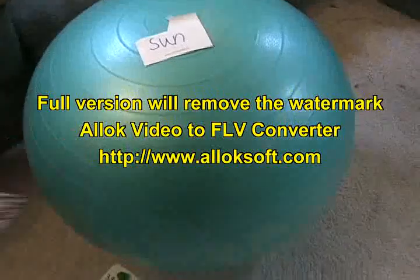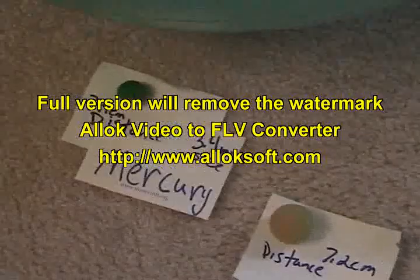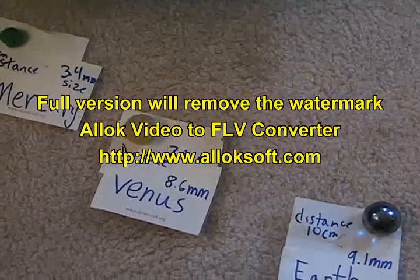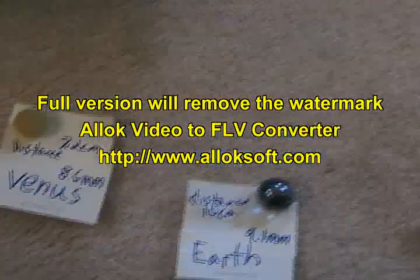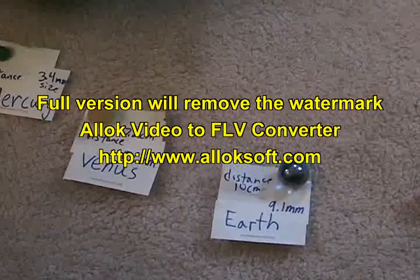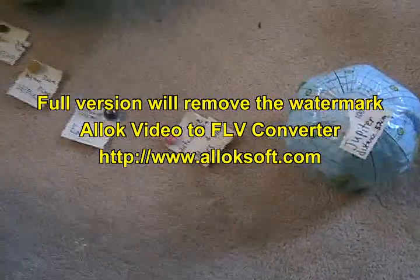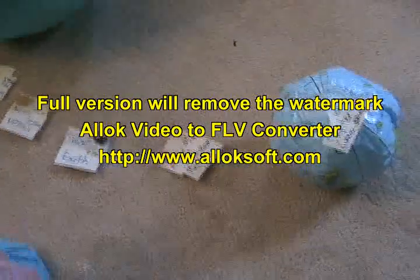Here is the Sun. Mercury is 3.9 centimeters in distance from the Sun and 3.4 millimeters in size. Venus is 7.2 centimeters distance from the Sun and 8.6 millimeters in size. Earth is 10 centimeters from the Sun and 9.1 millimeters in size. Mars is 15.2 centimeters from the Sun and 4.8 millimeters in size.